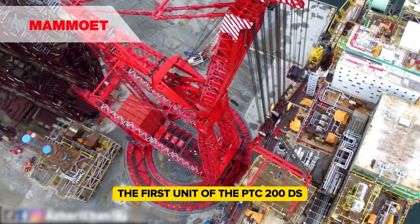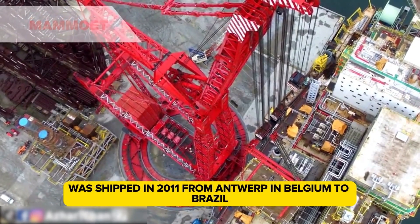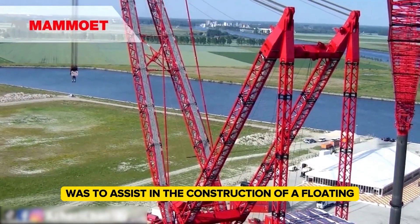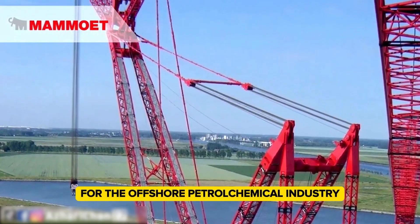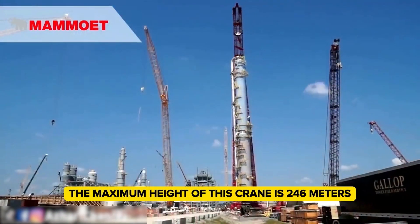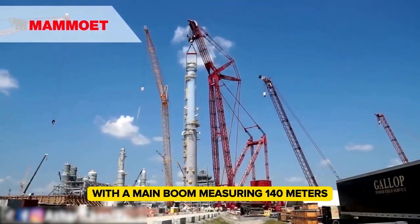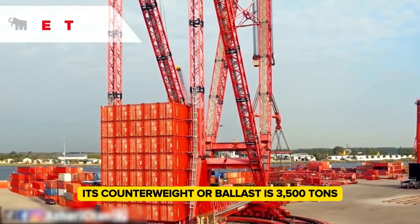The first unit of the PTC 200-DS was shipped in 2011 from Antwerp, Belgium, to Brazil. Its first job was to assist in the construction of a floating production storage and offloading unit for the offshore petrochemical industry. The maximum height of this crane is 246 meters, with a main boom measuring 140 meters. Its counterweight ballast is 3,500 tons, and it has a lifting load moment of 200,000 ton meters.